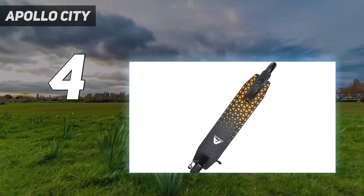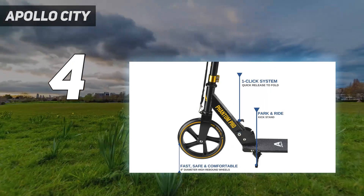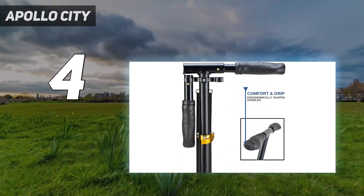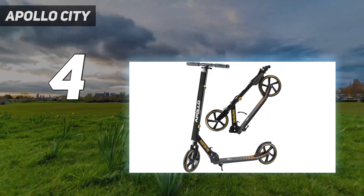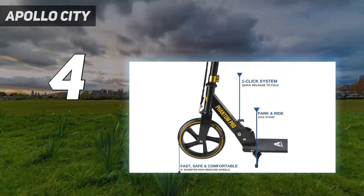Still, at 57 pounds, this is a pretty heavy electric scooter. It's not our first choice if you have to carry it up a flight of stairs, and its latching mechanism is more finicky than you'll find on many other electric scooters. But otherwise, this is a fun and fast electric scooter with a good safety feature built-in.